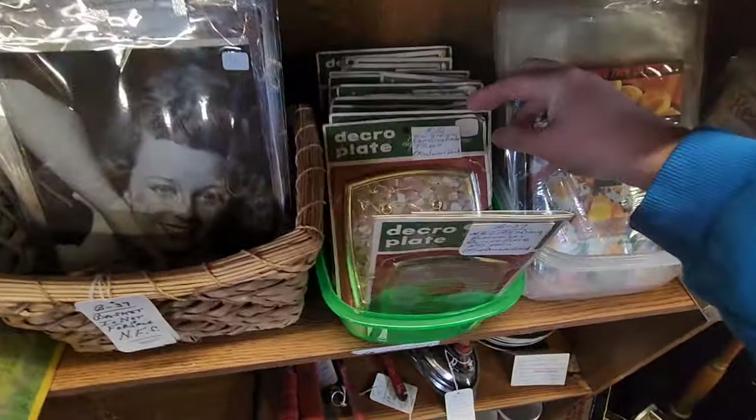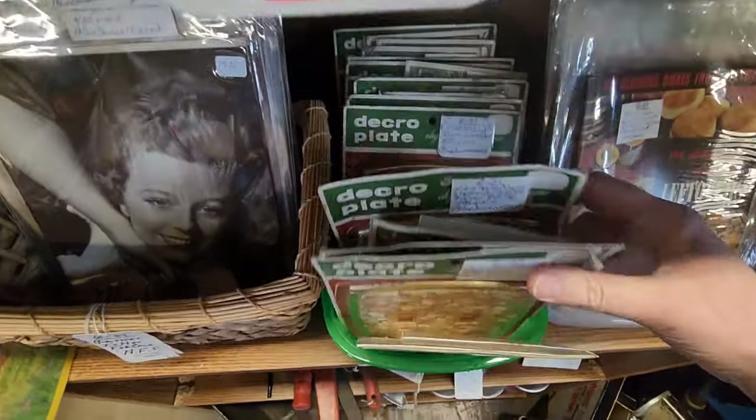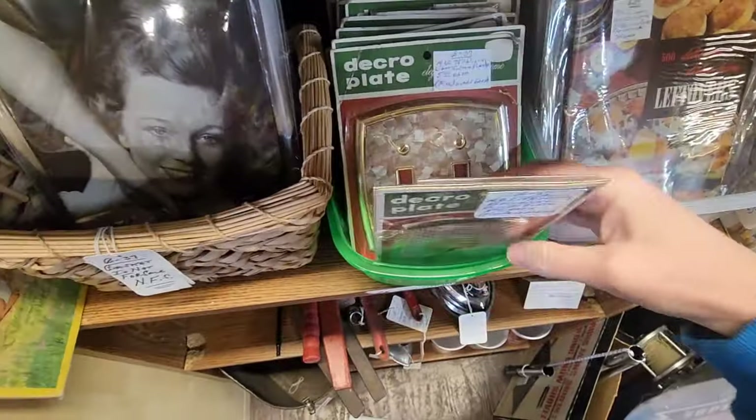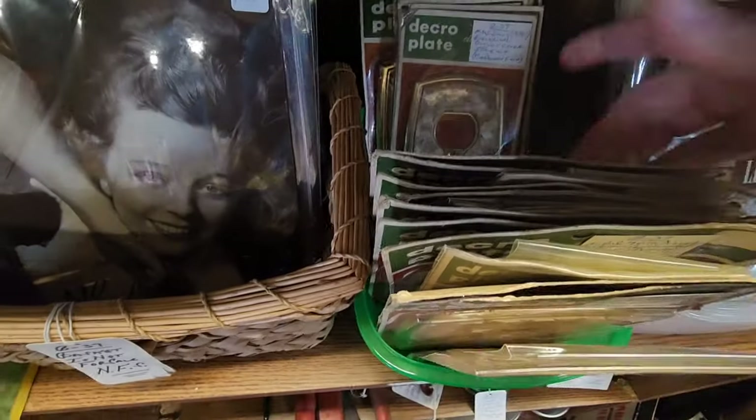Oh look, here's some old switchblades. That's fun. That's so neat — many different ones. Those are cool.